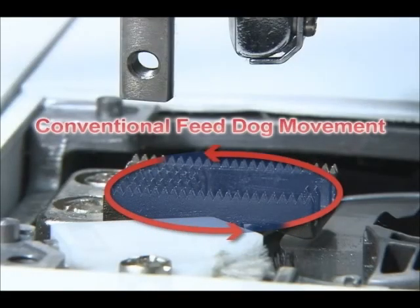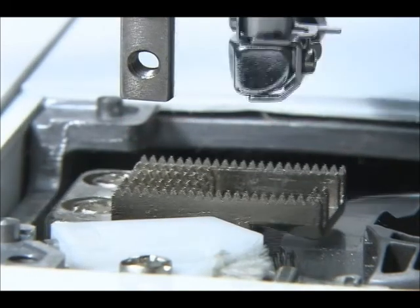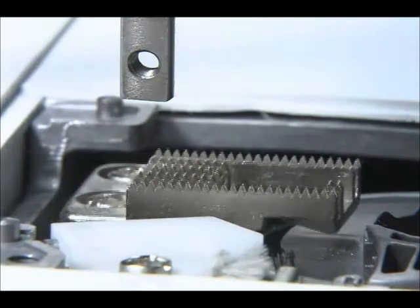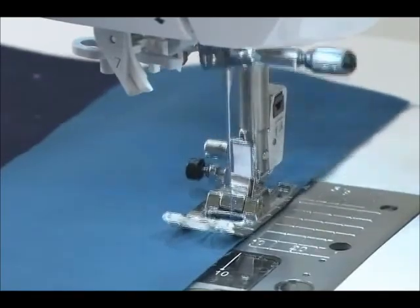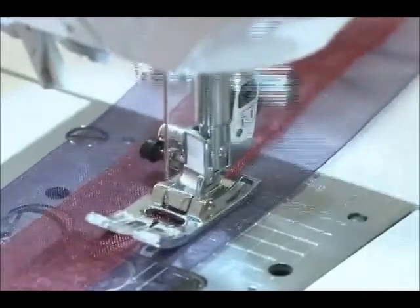The conventional feed mechanism is oval motion, so the feed dog doesn't travel parallel to the throat plate. The box feed moves the feed dog in box motion, keeping the feed dog in constant and perfect contact with the fabric under the presser foot. The box motion ensures perfect feeding throughout the entire feed process, thereby preventing uneven feed and seam puckering in every type of material from light to heavy weight.